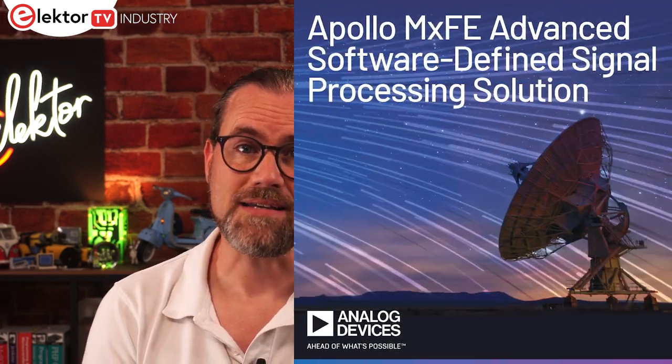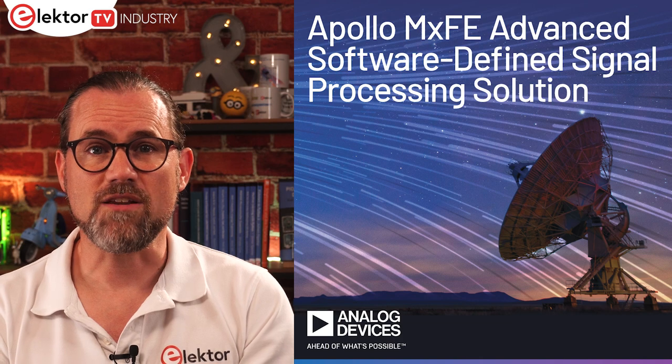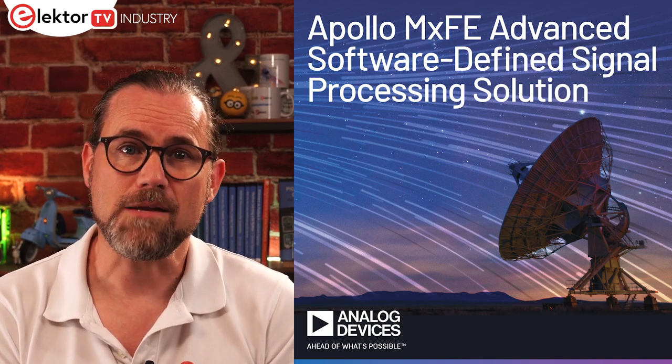Wireless technologies are on a continuous path of advancement. No sooner do you have 5G in your pocket or Wi-Fi 6 in your home, 6G and Wi-Fi 7 are already being developed in the lab. Supporting these advancements are devices like the new Apollo MXFE from Analog Devices — a software-defined direct RF sampling, wideband mixed signal front-end. The device offers 4 × 12-bit RF ADCs with sampling rates of up to 20 Gbps, 4 RF DACs with sampling rates of up to 28 Gbps, and an RF input bandwidth from DC to 18 GHz, reaching all the way into the Ku band.